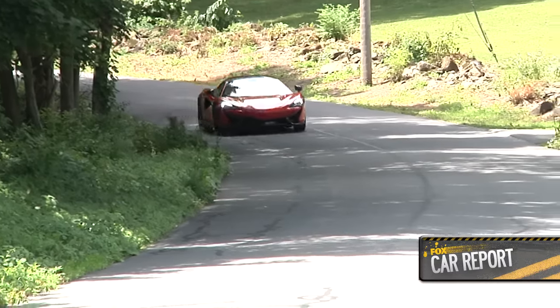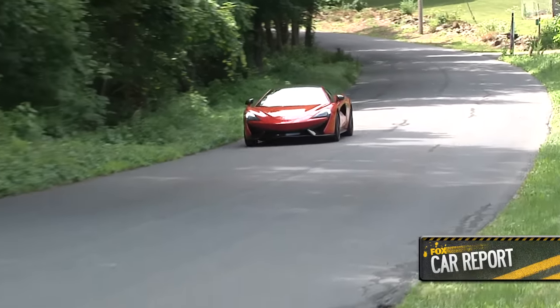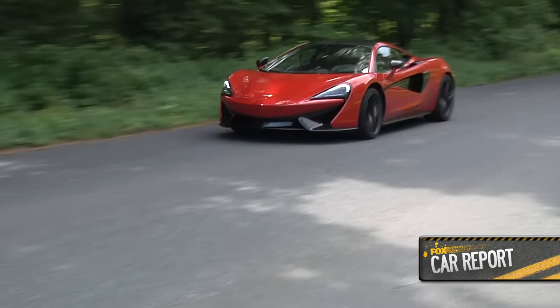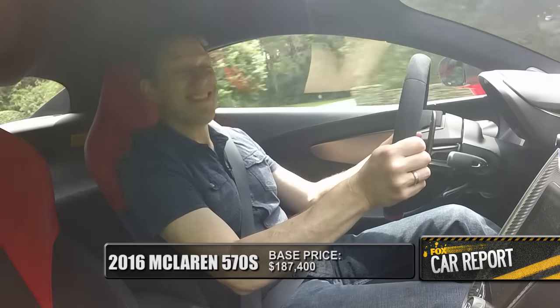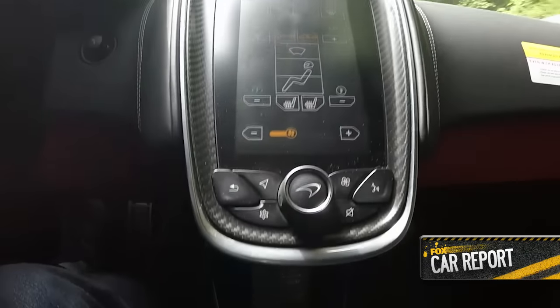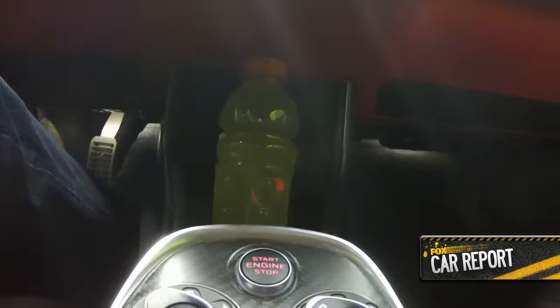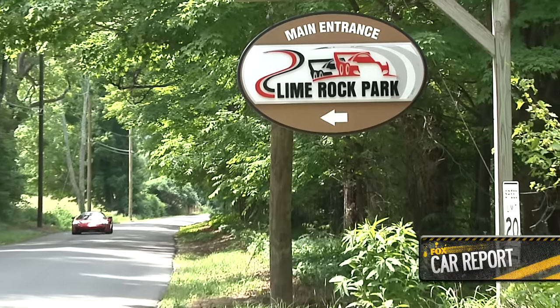It's got an adjustable suspension, a comfortable ride, and I can definitely see someone driving this every day. Unfortunately, not everyone. Its starting price is $180,700. But it does come with a cup holder that'll handle a pretty good sized bottle, which is a good thing, because if you have this car, hopefully you have a long commute.